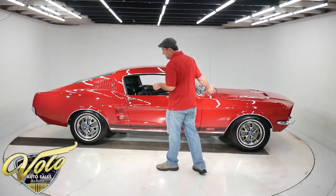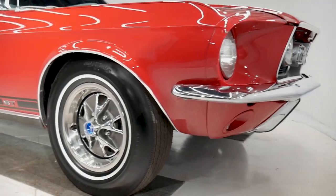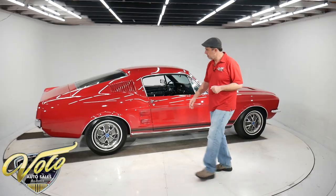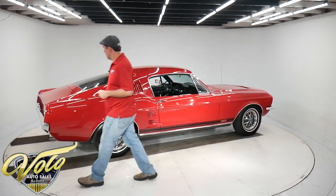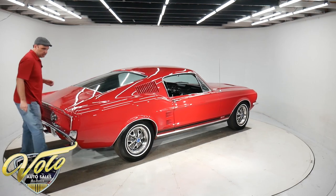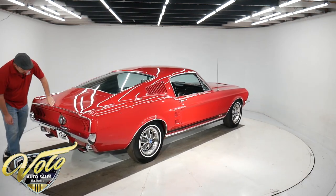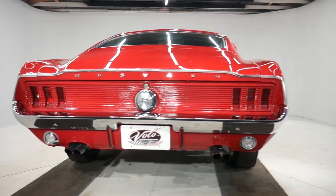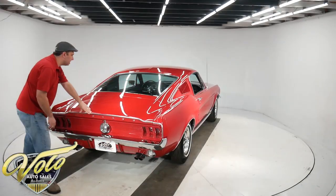The red paint is gleaming. GT wheels with reproduction tires. You've got the GT stripe, the Fastback — obviously one of the most popular cars in existence. It has the optional finned panel back here, the GT exhaust, and GT gas cap.